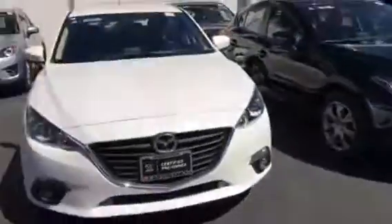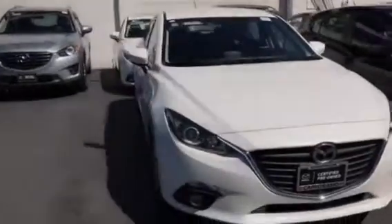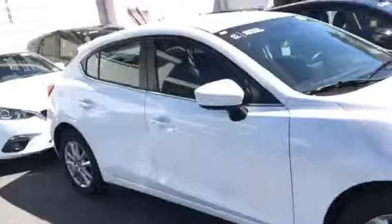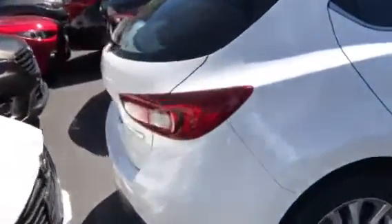Hi Miguel, this is AJ from Capo Mazda. Thank you for requesting an inquiry — allow me to give you a quick sneak peek of this nice Mazda 3. This is the 2015 certified pre-owned Mazda 3i Touring in the beautiful Snow White Pearl. Really clean car on Carfax.